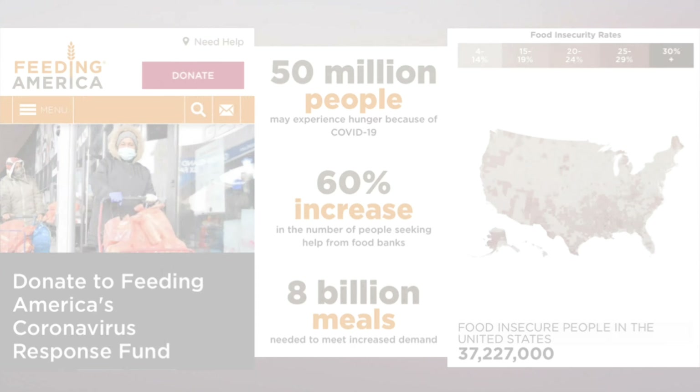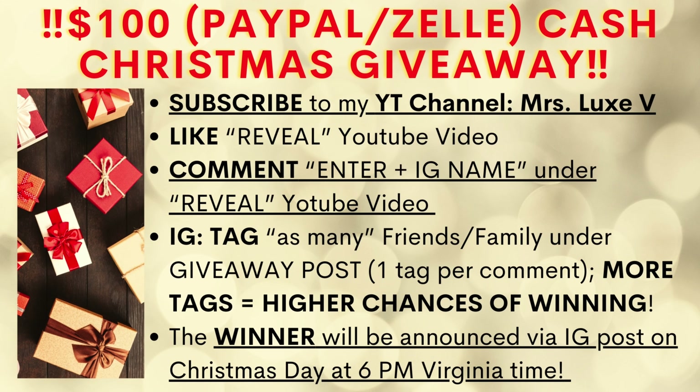With that said, I am giving away $100 cash as a Christmas present via PayPal friends and family or through Zelle. I will link the video in the description box below for more details.